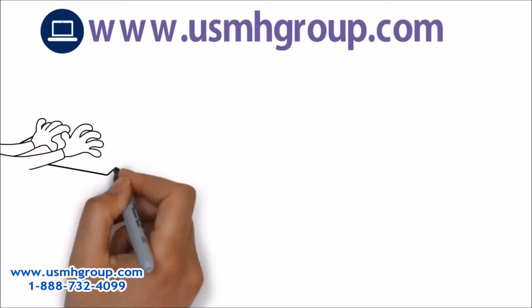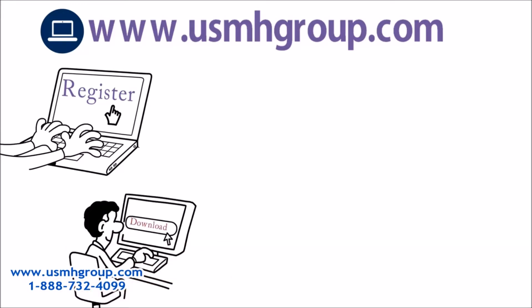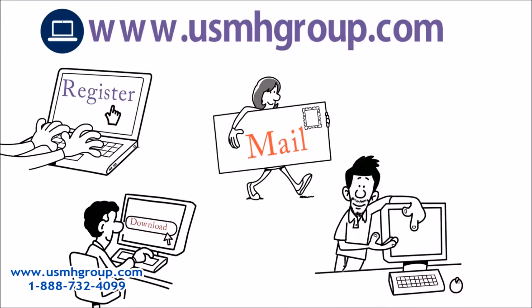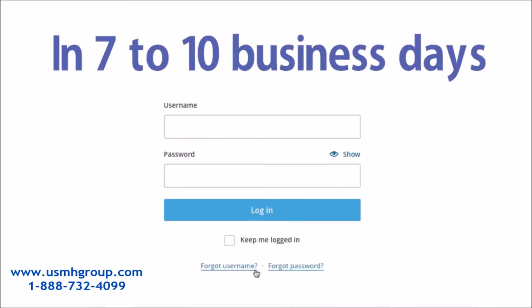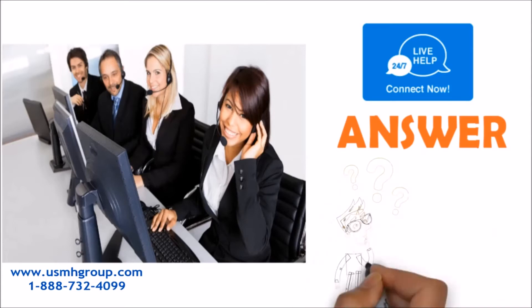It's really easy. First, you have to go to www.usmhgroup.com. Click the register button and download the member application. After you fill out the application, send it to U.S. Medical Health Group through mail or email. In 7 to 10 business days, they will provide you with a personalized username and password to log in. They also have a 24/7 online chat service and support team to answer any questions you might have.